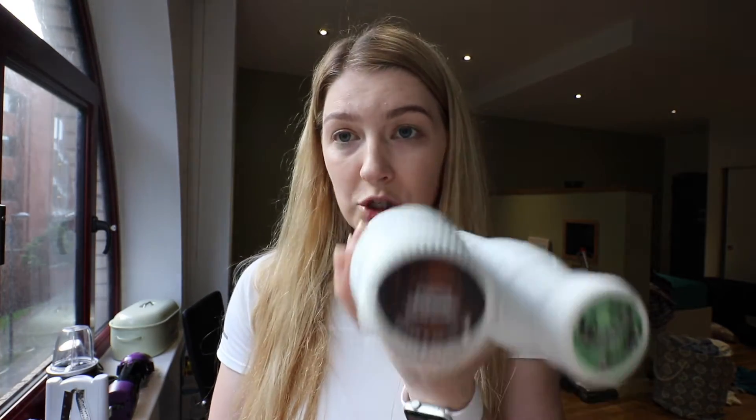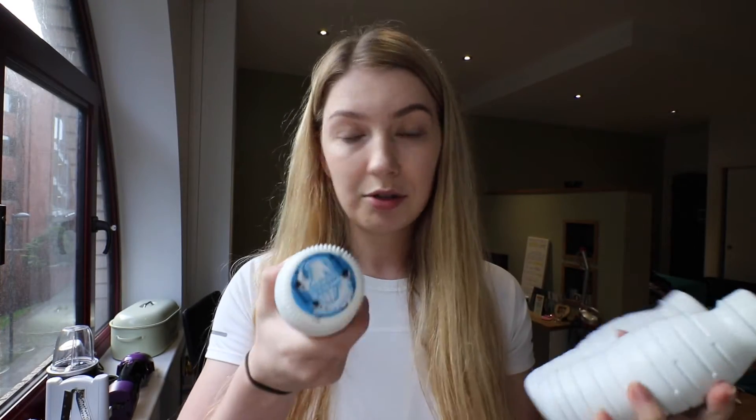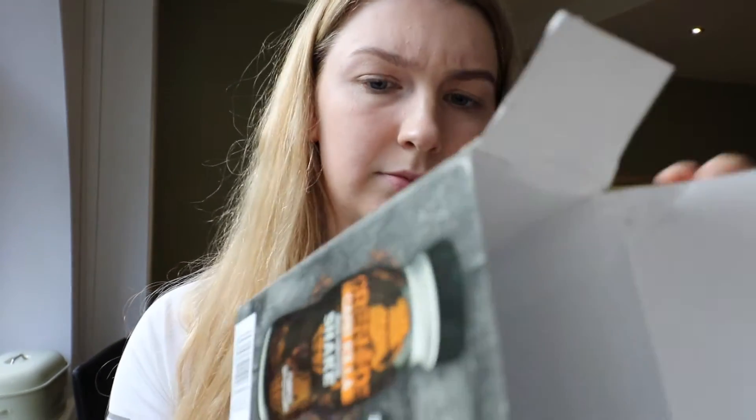So I would say Fudge Brownie first, then Chocolate Mint for me, and then Cookies and Cream. Fudge Brownie and Cookies and Cream are probably my favourite in the bar, shortly behind the white chocolate. Do they say when they're due? Pre-launch orders now being taken.